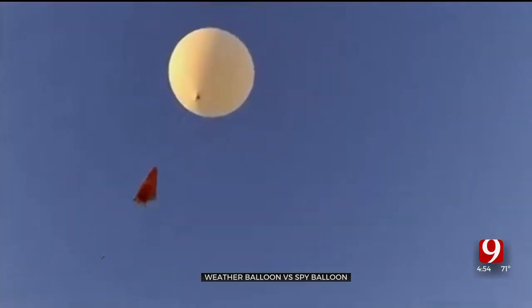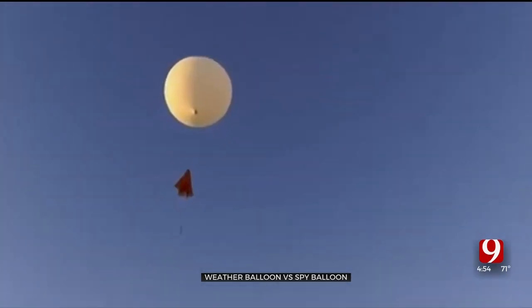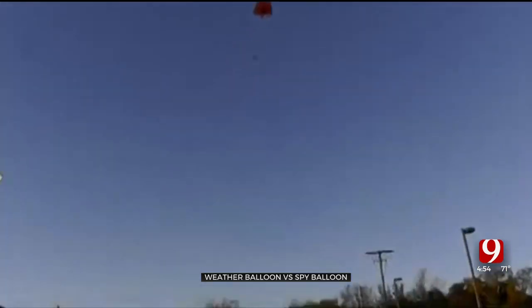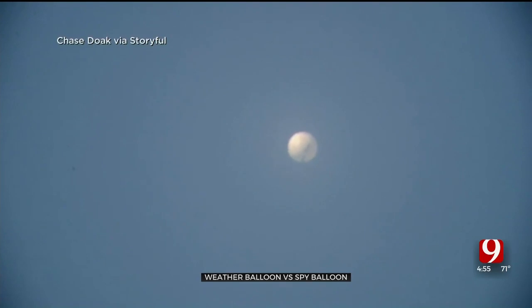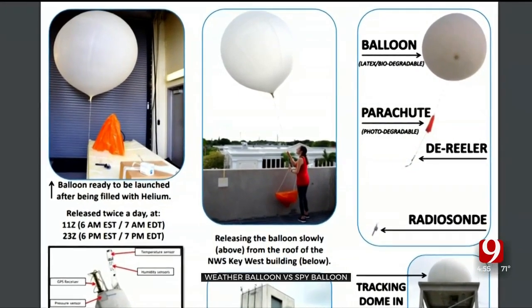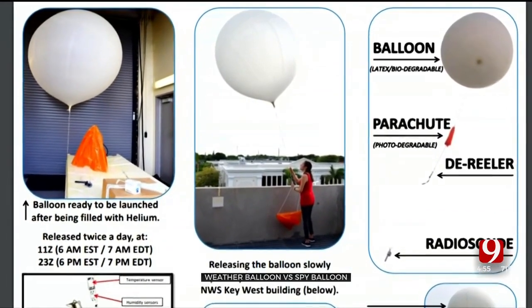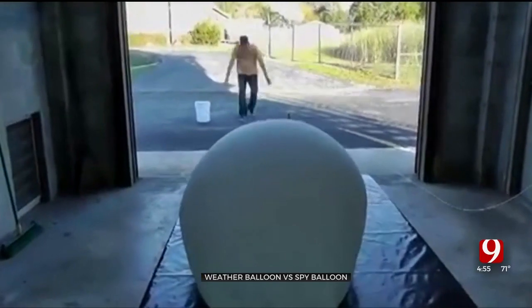Weather balloons are a common occurrence in Oklahoma's skies. They're launched twice a day at 5 a.m. and 5 p.m., with additional launches if there's a big weather system coming. While they are similar in color to the Chinese spy balloon that was shot down near South Carolina, they're much smaller. A spy balloon is about 200 feet in diameter, and a weather balloon starts off at three to four feet and can become as large as 35 feet in diameter.